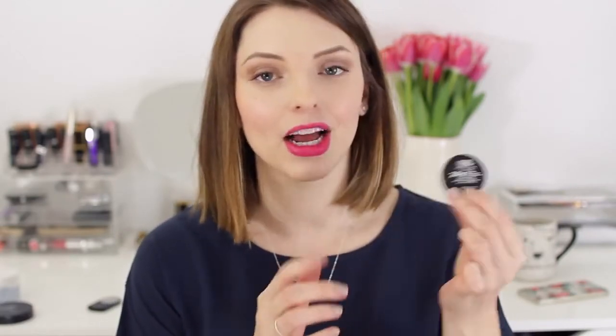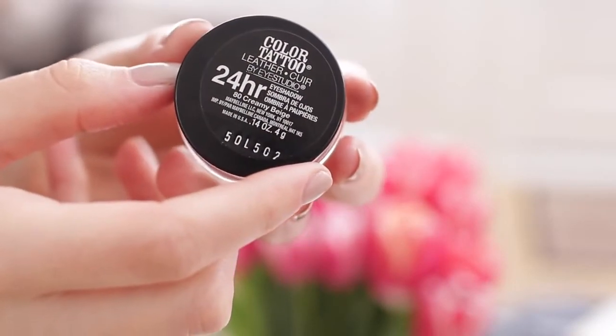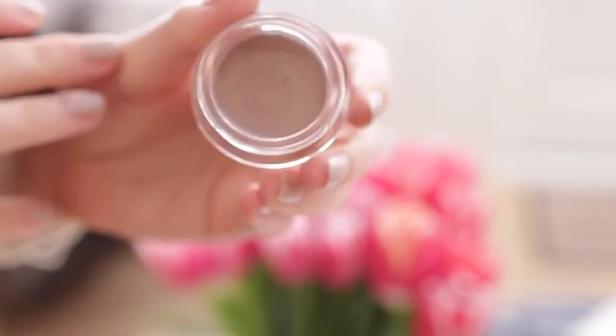Eyeshadow-wise, I have a new little combo that I've been loving. The first one is the Maybelline Color Tattoo in the shade Creamy Beige. I did a blog post about this because it's actually a dupe for one of my favorite MAC products, which is the MAC Paint Pot in the shade Groundwork. You can look at the swatches on my blog, but it's pretty much exactly the same, which is really great.